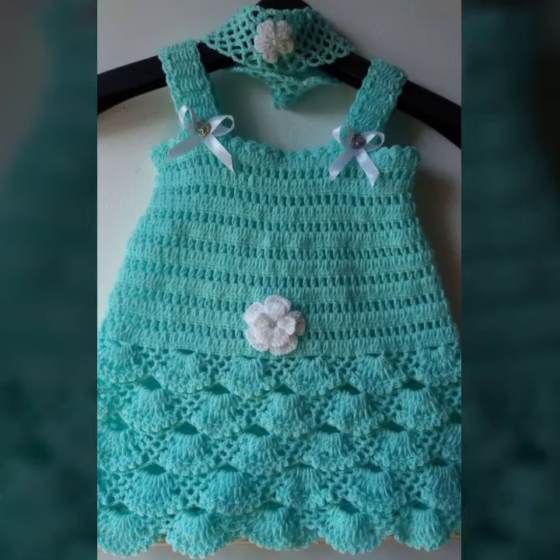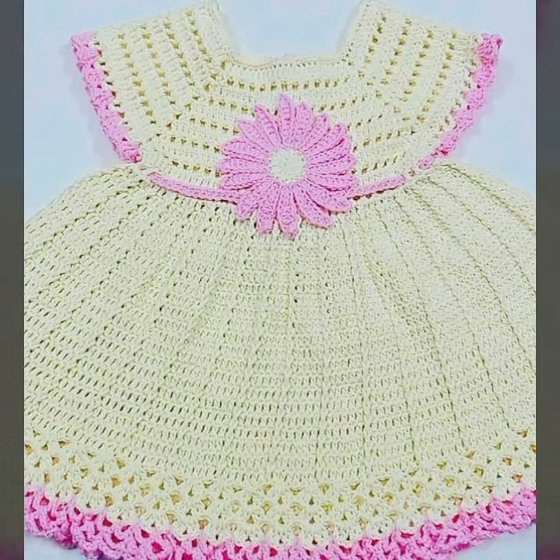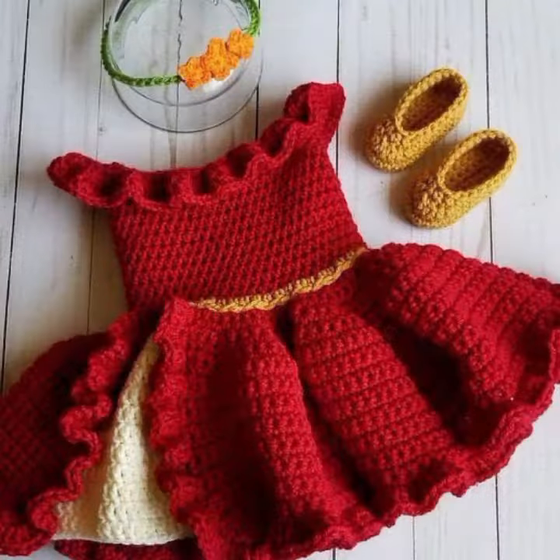If you want to buy this very beautiful baby crochet frog design, I will tell you some platforms — like AliExpress, Etsy dot com, and Amazon.